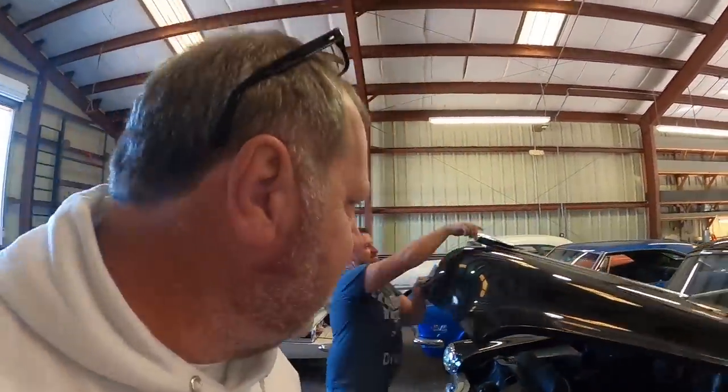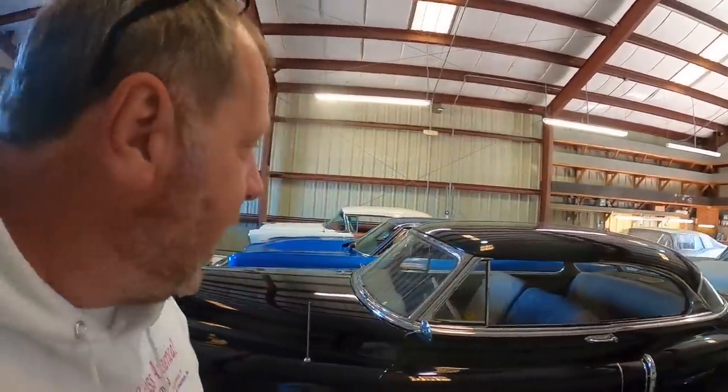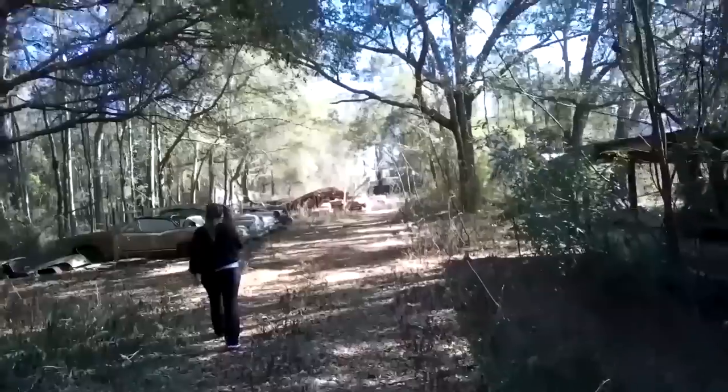Remember: Mission Classics — missionclassics.com. Any of these cars can be shipped anywhere around the world.